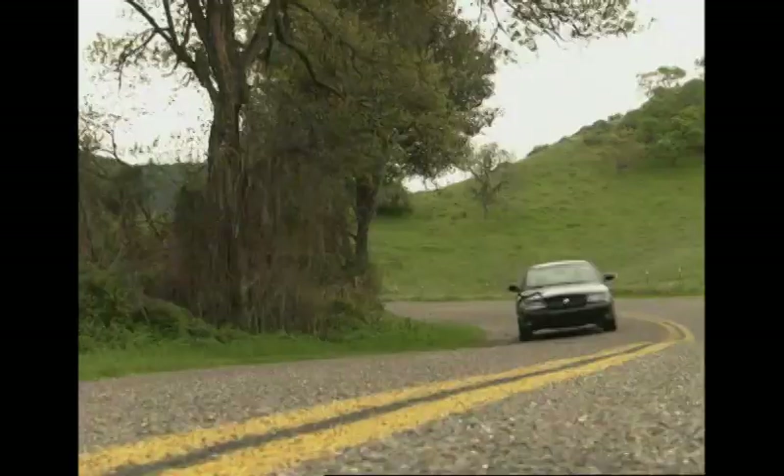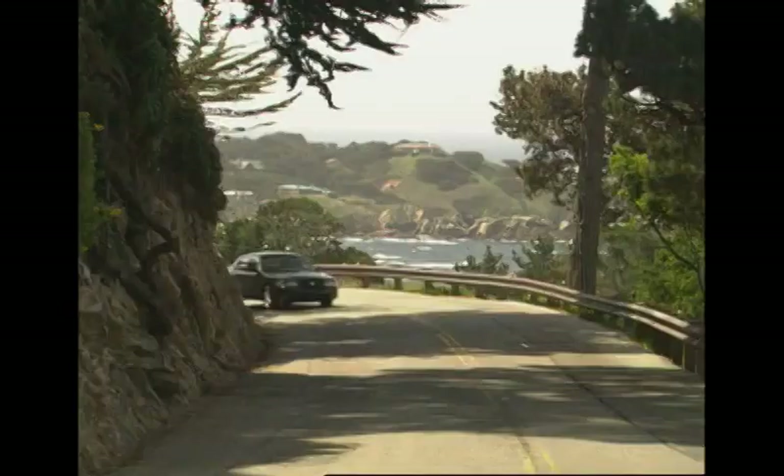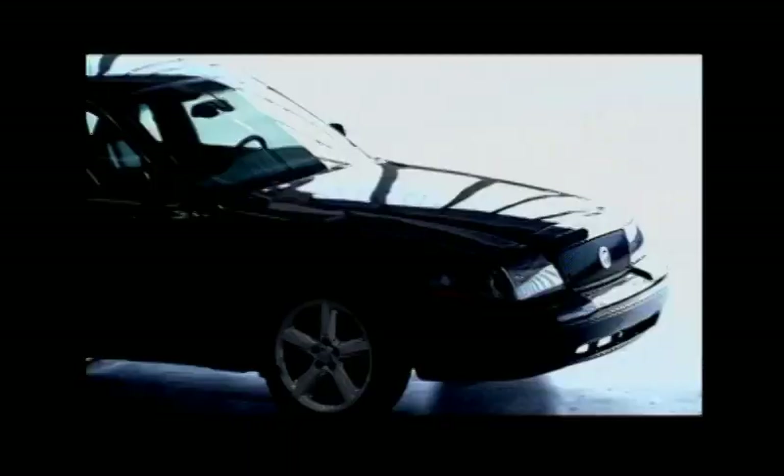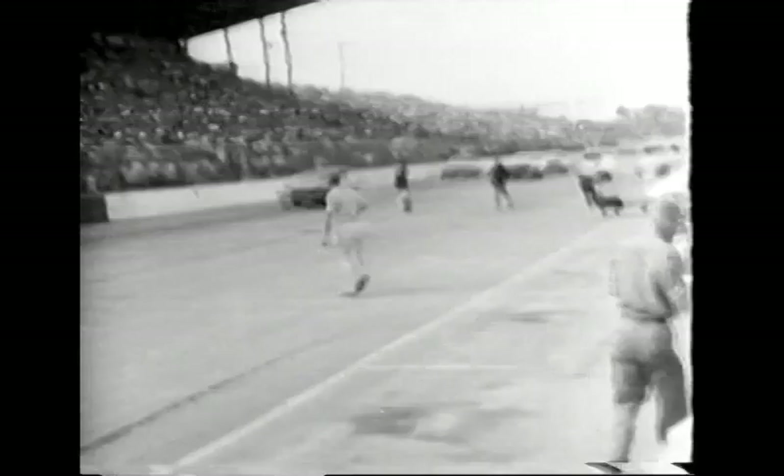Today we're going to put it to the test on the road and on the track to find out if this new offering lives up to its own legacy as one of the most powerful muscle cars to prowl the streets. We're also going to be talking to Mercury executive Elena Ford and auto racing icon Parnelli Jones. But first, I'm going to see how the Marauder does in the wide-open expanses of the Mojave Desert.